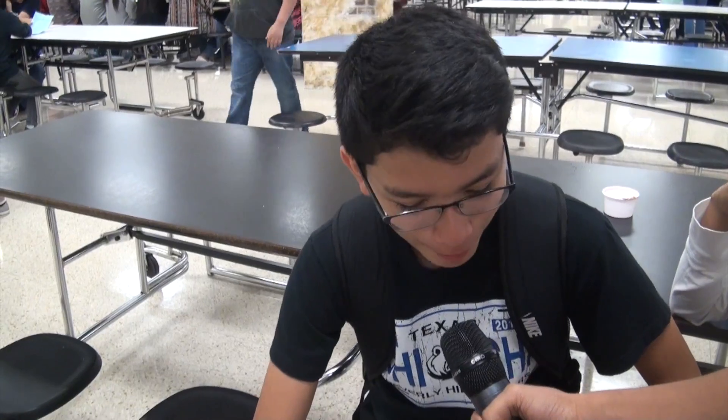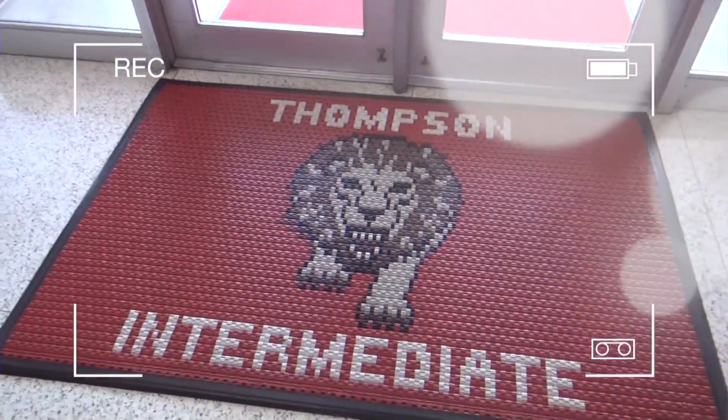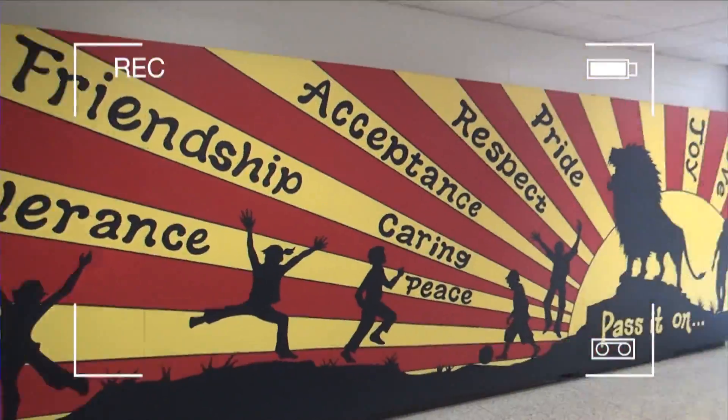What are our school colors? Students answered: orange, black and white; orange and white; white and blue; orange and black; and blue and white.